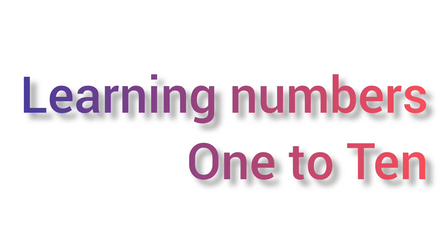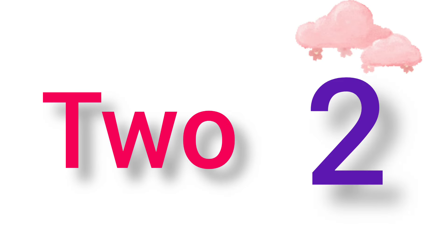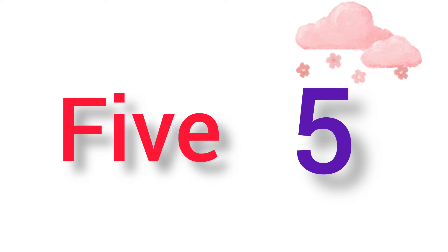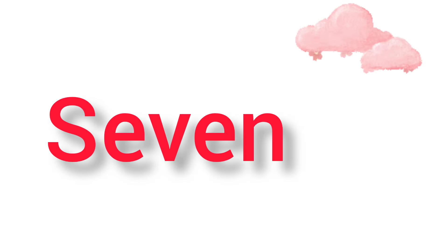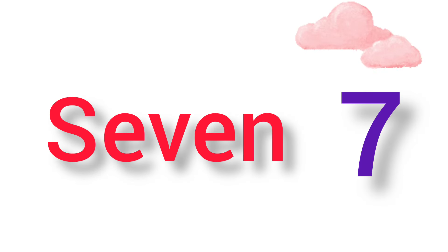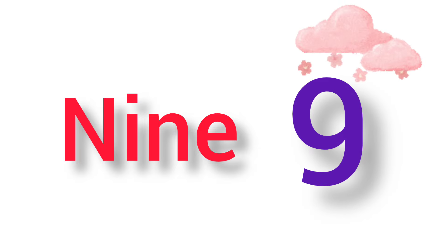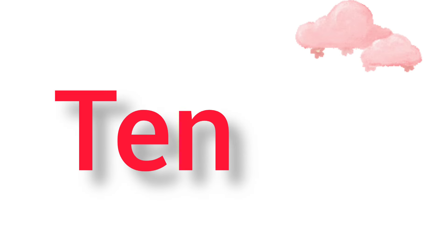Hi kiddos, we are going to learn numbers 1 to 10 with spelling. ONE 1, TWO 2, THREE 3, FOUR 4, FIVE 5, SIX 6, SEVEN 7, EIGHT 8, NINE 9, TEN 10.